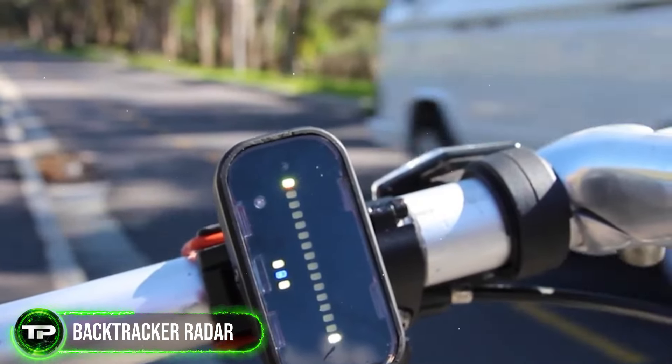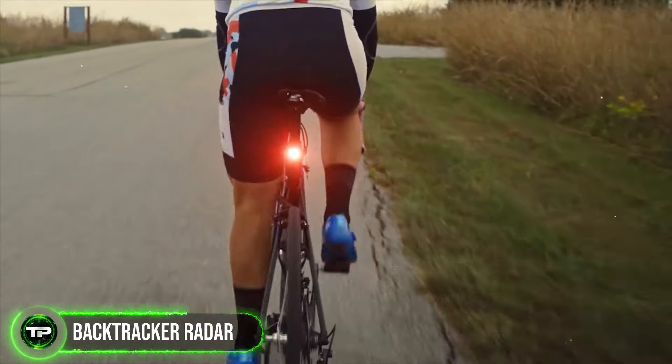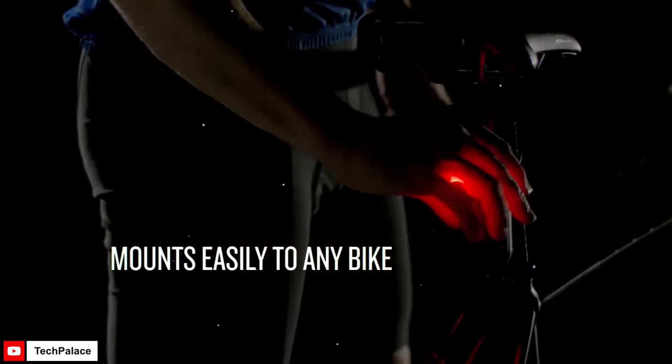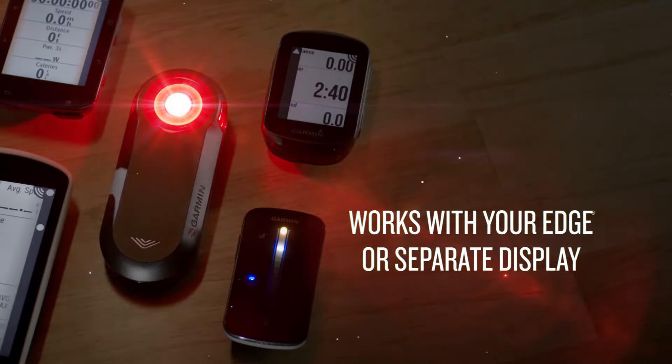Backtracker Radar: Stay aware of your surroundings with the Backtracker Radar. This rear-facing radar alerts you to approaching vehicles, giving you ample time to react and navigate traffic safely. With customizable alert settings and easy installation, it's a must-have safety accessory for any cyclist.